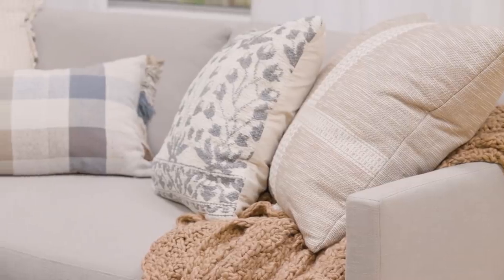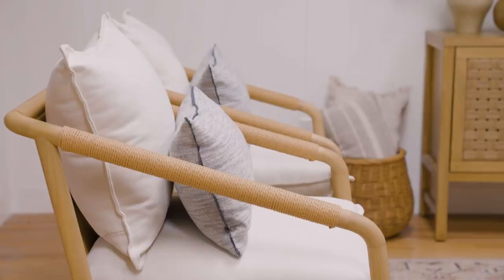We're incorporating pattern through textiles and charming details with things like scallops, ruffles, frayed edges, and embroidery.